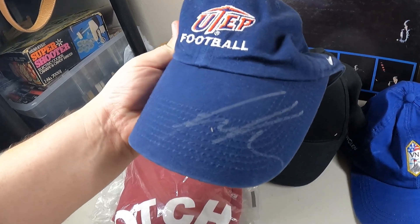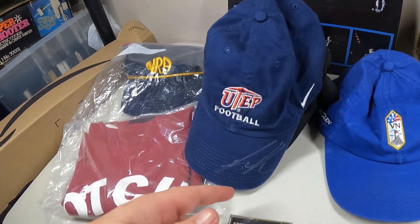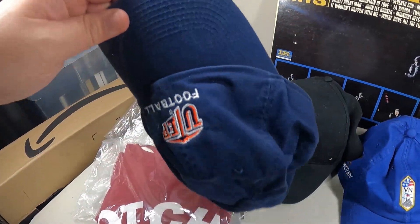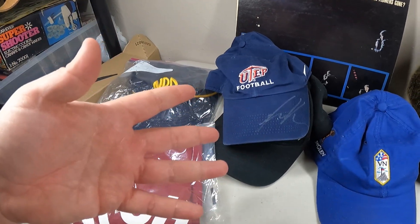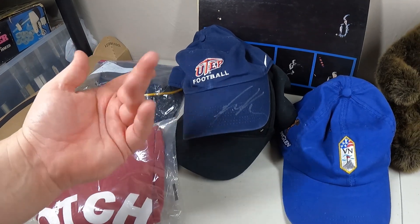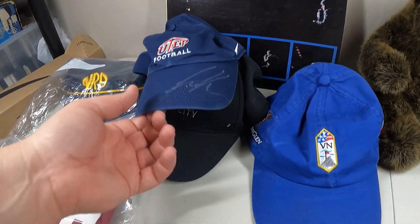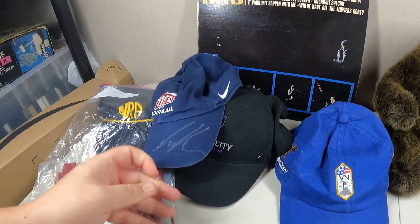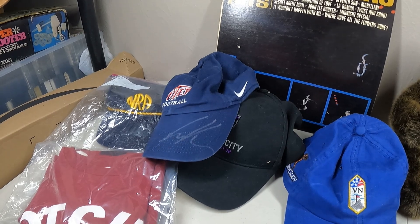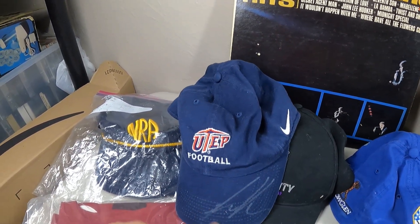On Poshmark, I sold this hat right here - UTEP football, University of El Paso - and it seems to be signed by one of the coaches. Somebody actually messaged me on eBay and told me who signed it and that they were a popular coach from El Paso. I didn't put any of that info in the listing because I wasn't sure if it was true - I just said it's a UTEP football hat. It sold on Poshmark for $13 plus shipping.